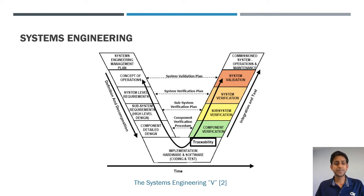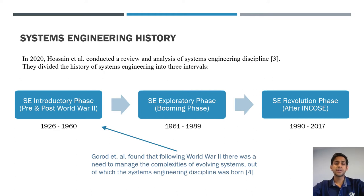To understand where systems engineering came from, we look at its origin. In 2020, Hussein et al. conducted a review and analysis of systems engineering history, dividing it into three intervals: an introductory phase until 1960, an exploratory phase between 1961 and 1989, and a revolution phase between 1990 and 2017. Separately, Gord et al. found that World War II was instrumental to the emergence of systems engineering, as countries — especially the United States — were developing increasingly complex systems.